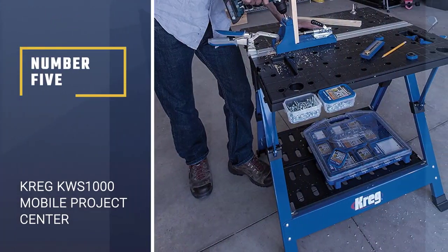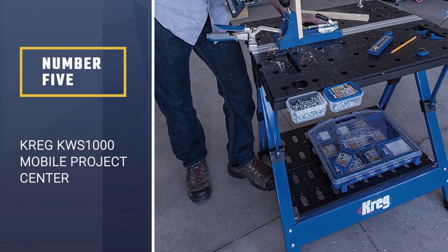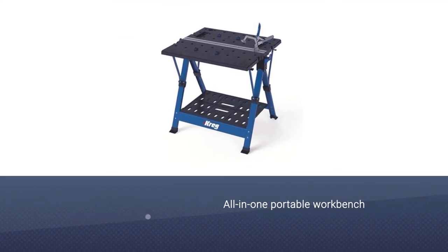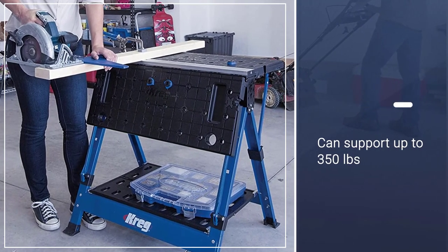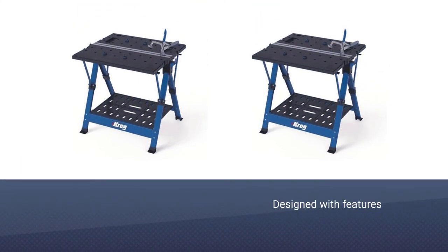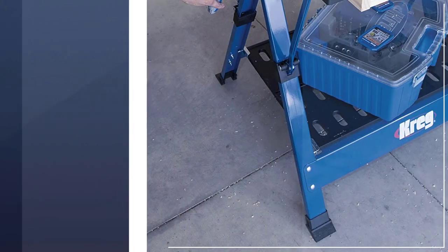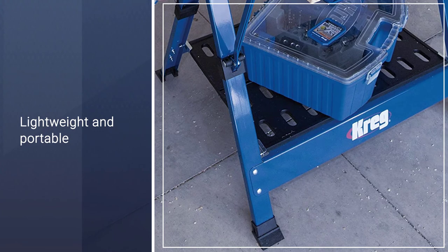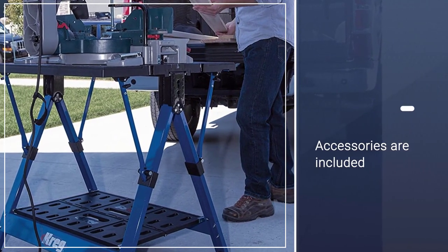Number 5. Craig KWS 1000 MOBILE PROJECT CENTER. Every inch of the Craig KWS 1000 MOBILE PROJECT CENTER is designed to be utilized. Drop one table leaf to use it as a workbench. Fold both leaves and secure a piece of wood at the center to use it as a sawhorse. You can also use it as an assembly table and clamping station if you're a carpenter or a joiner. As I said, there's no inch of this workbench that will go unused. The table has holes where you can slip bench dogs to secure a piece of wood.